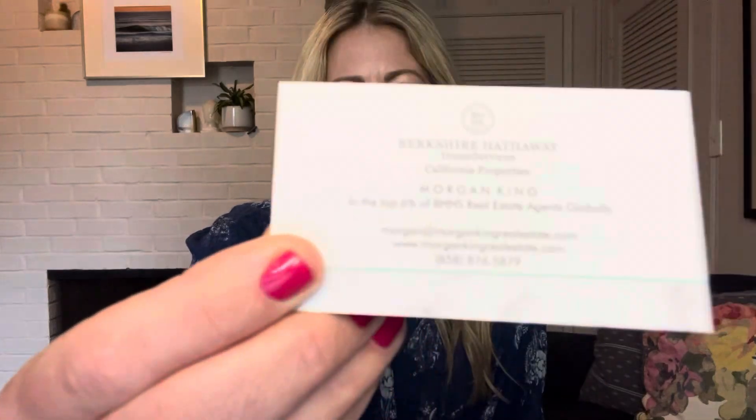If you'd like support with this, I'd love to help you on your buying journey. Here is my real estate information and we'll talk soon.